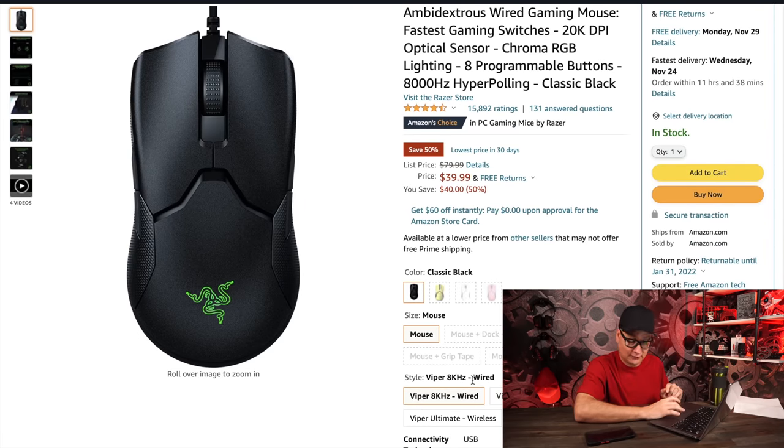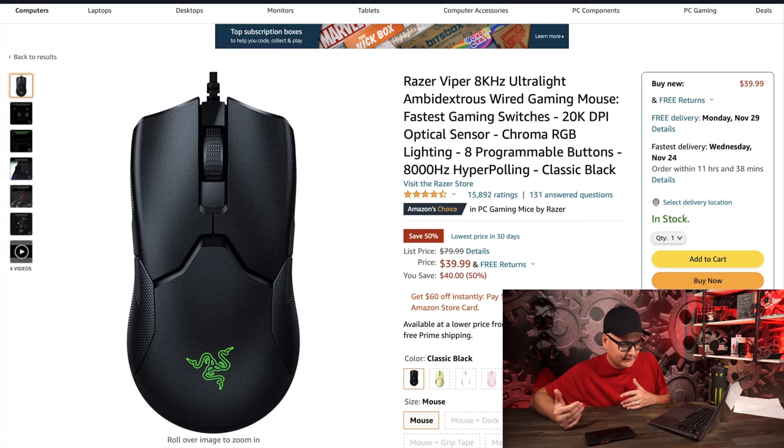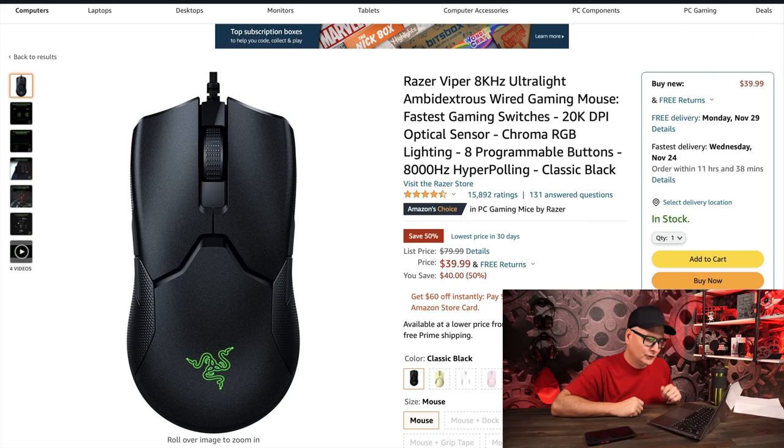The Razer Viper 8KHz is on sale — 40-50% off. I reviewed this mouse and loved it. I'm running an i9 with a 3080 and a good amount of RAM, and I actually felt a difference playing Call of Duty at 1440p — it was mild but noticeable enough. If you've got a beefy system, try this mouse. I noticed a genuine improvement in performance.